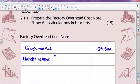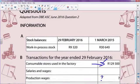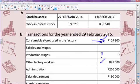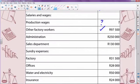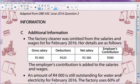We start off with the 97,500 that's given to us. Now I go to my additional information. It tells me here that the factory cleaner was omitted from the salaries and wages list for February 2016. Her details are as follows, and you are told that the employer's contribution is added to the salaries and wages.